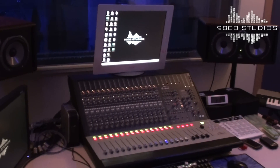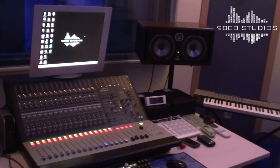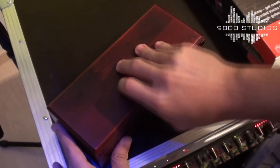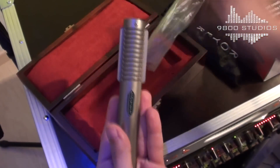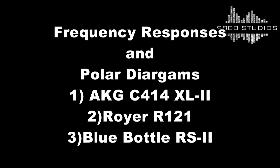Hello from 9800 Studios. Today we are going to show you three different microphones and how they perform on female vocals. These are the AKG C414 XL2, Royer R121, and Blue Bottle Rocket Stage 2. Let's have a look at the frequency response and the polar diagram of these microphones.